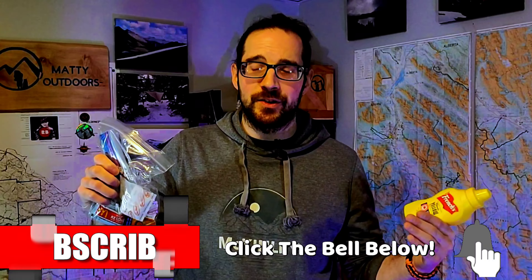Diving into the first hack we're going to talk about today — let's just talk about the elephant in the room. I am holding up this thing of mustard here, and it goes hand in hand with this little ziploc baggie. I do all dehydrated meals out on trail; I very rarely carry fresh food with me on a backpacking trip.